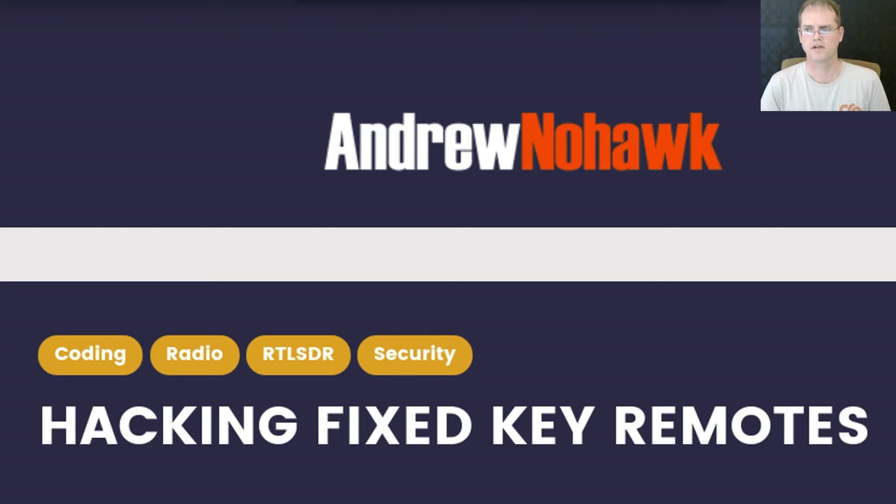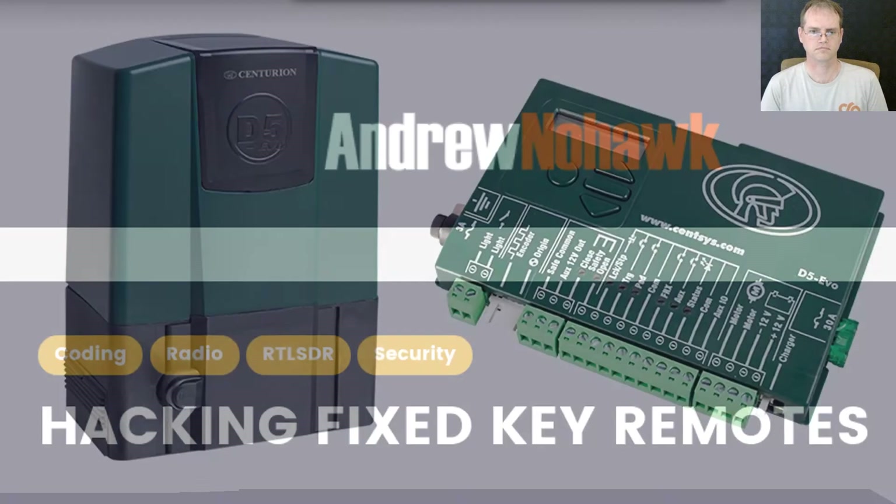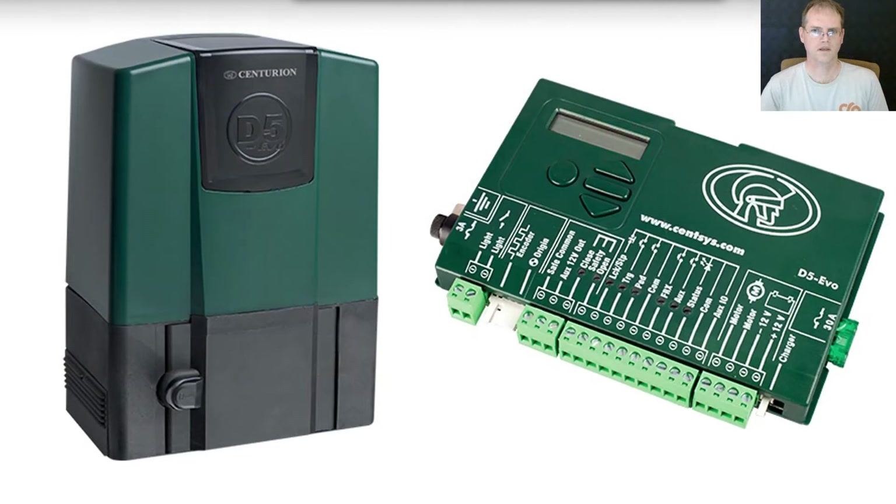We also wanted to have something a bit better than the average gate remote, because of smart people like Andrew Mohawk, who demonstrated in 2012 how to snoop and replay fixed code remotes. He managed to decode the bit pattern transmitted and replay arbitrary codes using a cheap transmitter. Not great for a community of 150 households to have to go out and buy a whole new set of remotes when this sort of thing starts getting out. So right off the bat, we wanted something that would be a bit better.